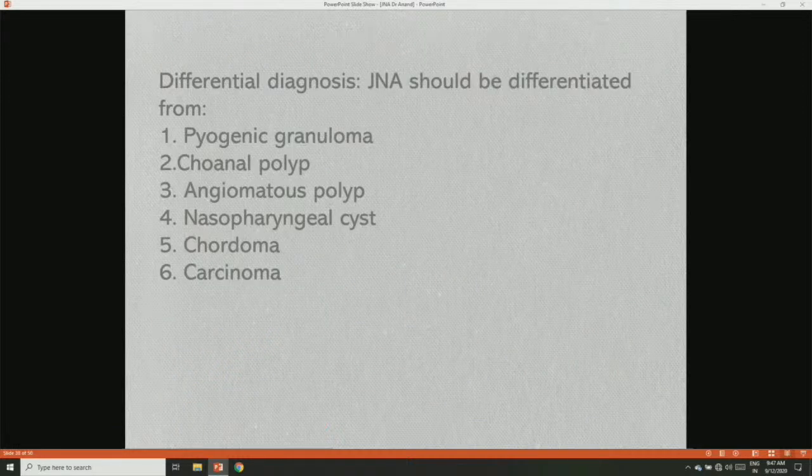Differential diagnosis of JNA: it should be differentiated from unilateral nasal masses, including pyogenic granulomas, antrochoanal polyps, angiomatous polyps, hemangiomatous polyps, nasopharyngeal cysts, chordomas, and carcinomas.